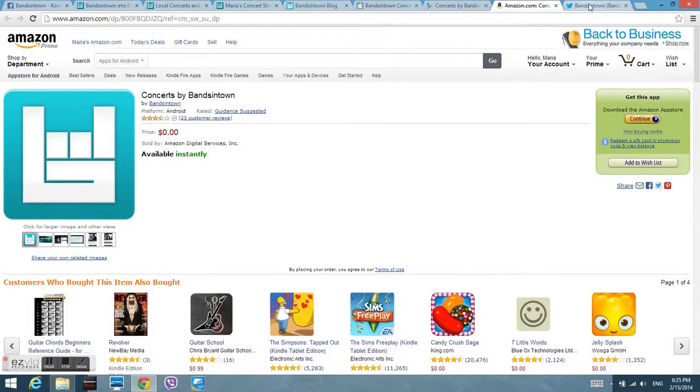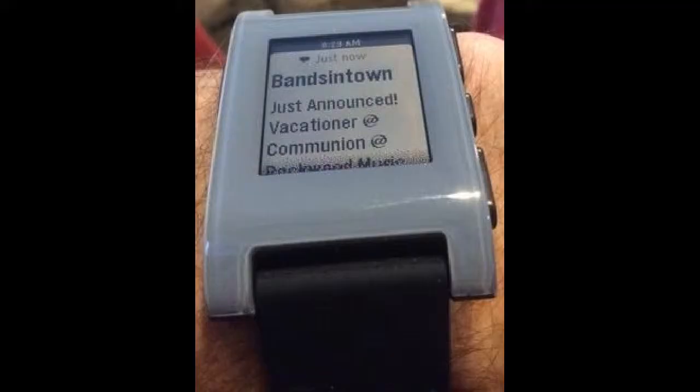Of course, there are mobile versions for App Store, Google Play, Amazon Kindle, and Twitter — so they can reach you everywhere.